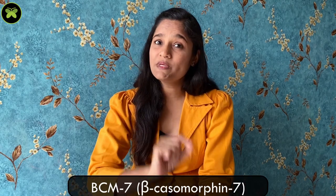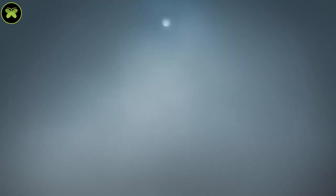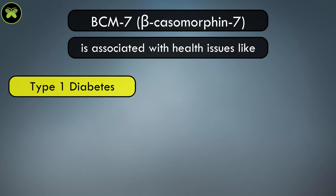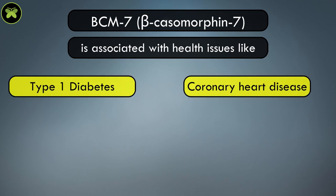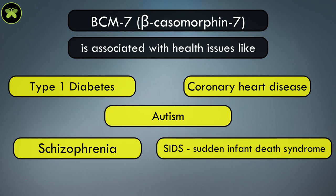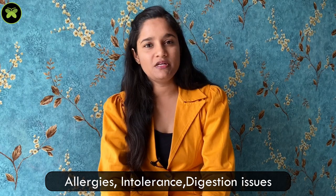Proline is very easy to digest for the human body. Histidine, on the other hand, produces BCM7 — beta-casomorphin-7 — in your body. BCM7 is associated with health issues like type 1 diabetes, coronary heart disease, autism, schizophrenia, and SIDS (sudden infant death syndrome). BCM7 also interacts with the gastrointestinal tract and causes allergies, intolerance, and digestion issues.